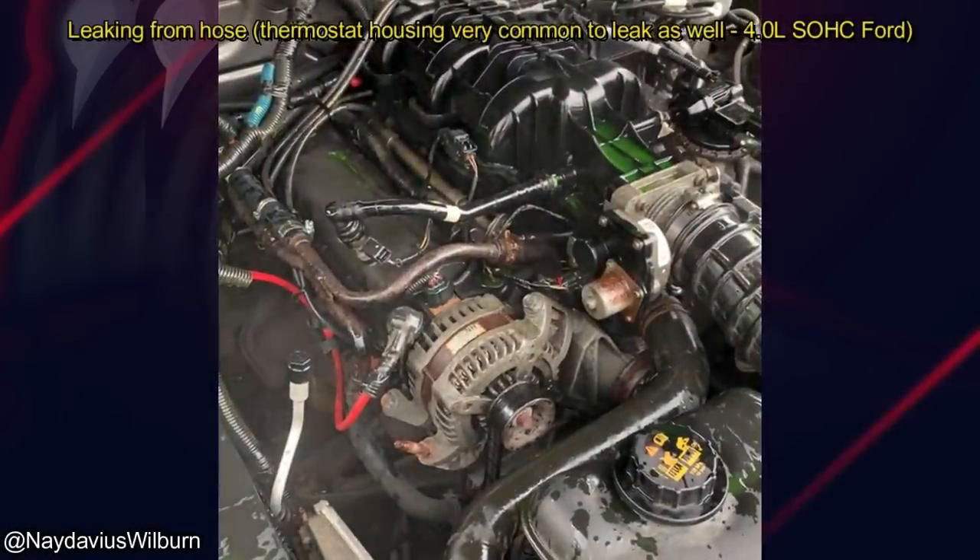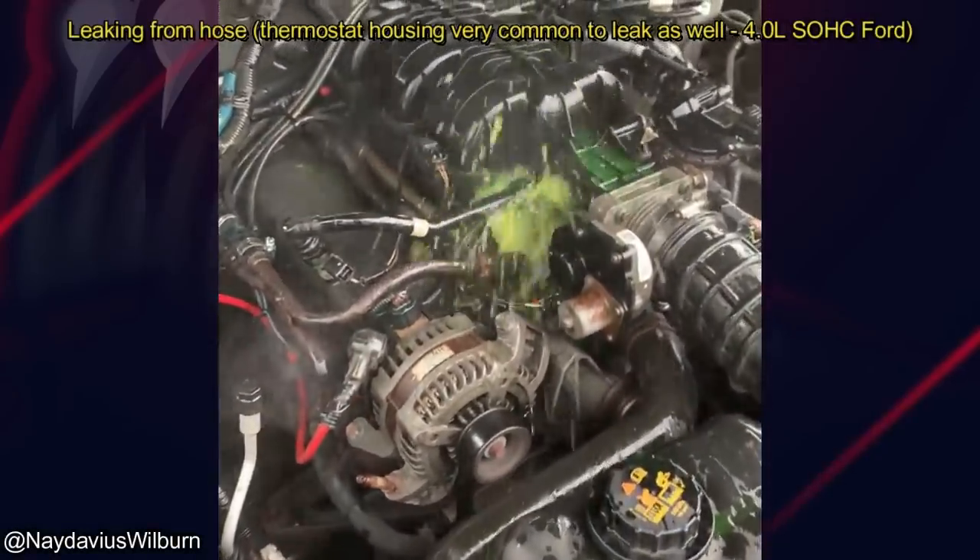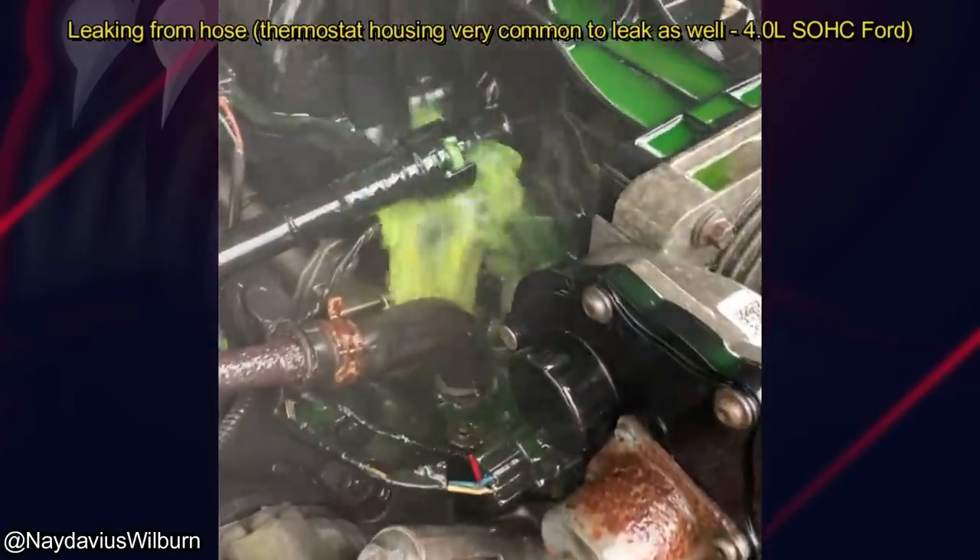It's always nice when it doesn't take long to find a coolant leak. Yup, yup, there it is. That's your problem. You'll get that on these big jobs.